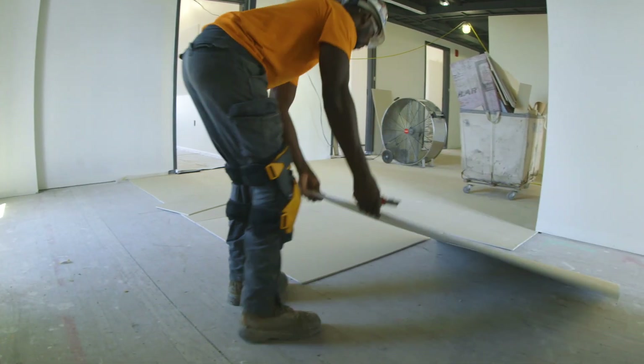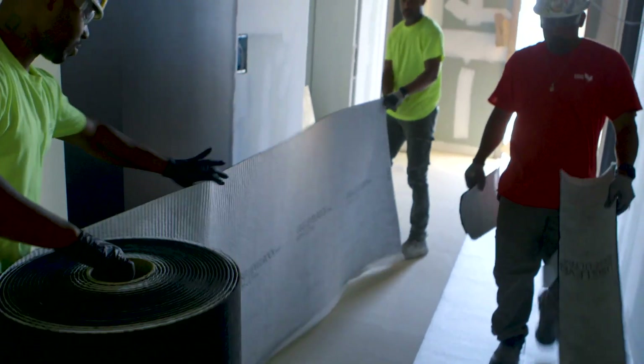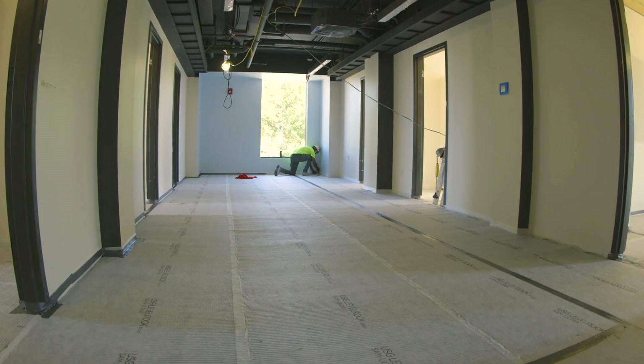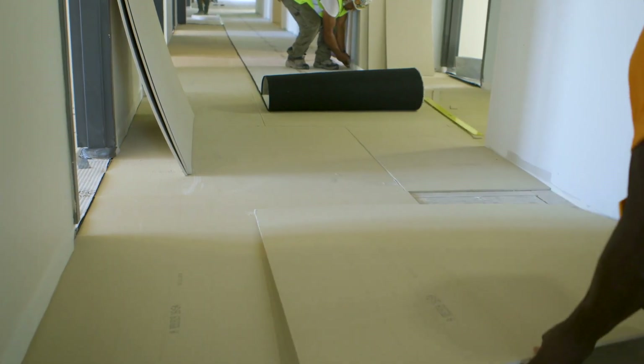One of the biggest factors in this job was timing. The school has a very small schedule — they're supposed to be open before the next semester. The sound board and the SAM N25 was substantially easier than any other product that was originally specified. The original product would have been a six-day installation, so we cut the installation period in at least half, if not more.